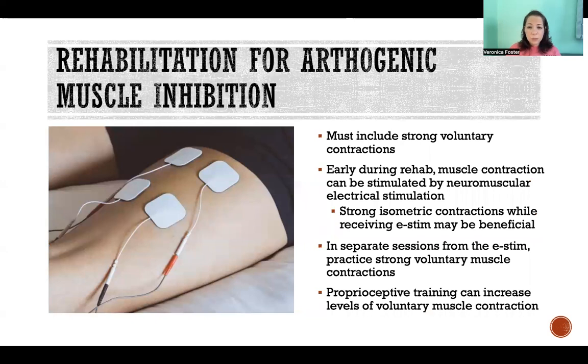It is important that rehabilitation includes strong voluntary contractions. You want to encourage the muscles to activate to their fullest extent as much as possible. So very early on during rehab, when that isn't necessarily possible, electric stimulation can be really useful — muscle contraction can be stimulated by neuromuscular electric stimulation.